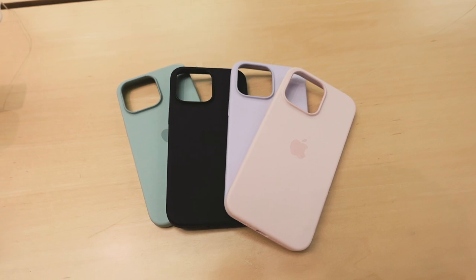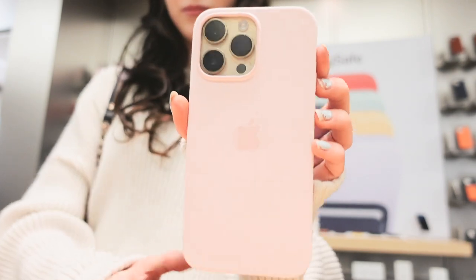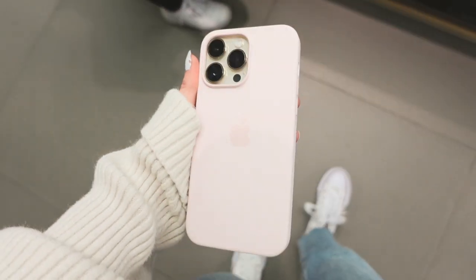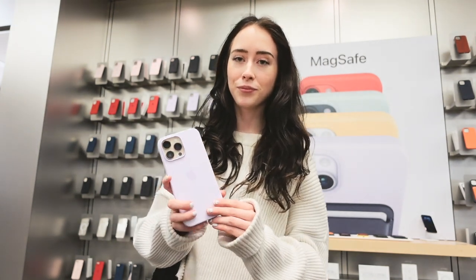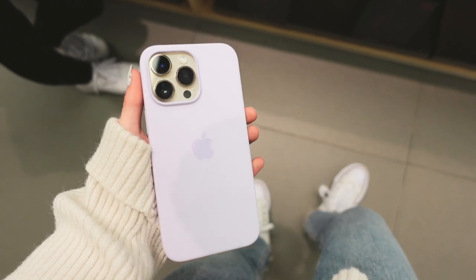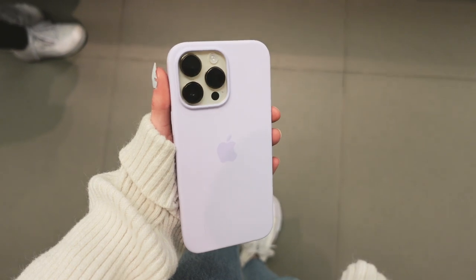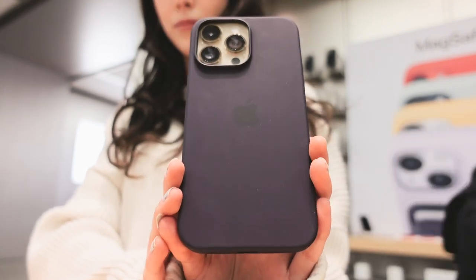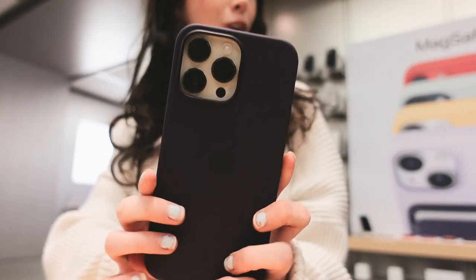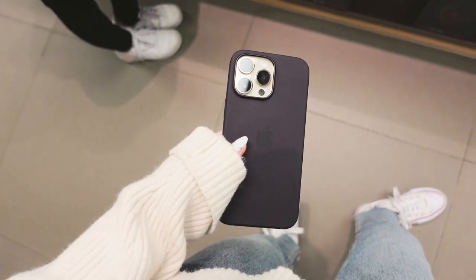These were the cases I tried out. First I tried the light pink — baby pink, super cute, would match really well with a pink iPhone 13. Then I tried the purple case, more purple than the pink, and I really liked the lavender-purple combo with the gold iPhone. Then there was the dark purple case — such a beautiful combo with the gold iPhone.